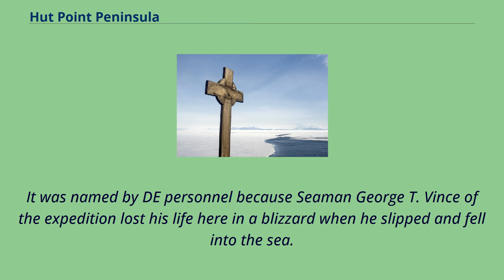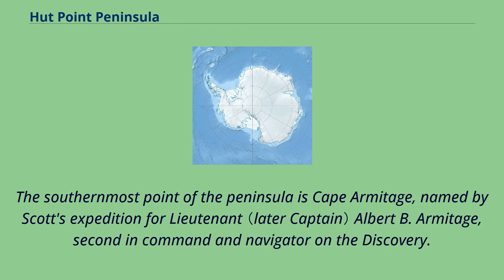Danger Slopes was named because Seaman George T. Vince of the expedition lost his life here in a blizzard when he slipped and fell into the sea. The southernmost point of the peninsula is Cape Armitage, named by Scott's Expedition for Lt. Albert B. Armitage, second-in-command and navigator on the Discovery.